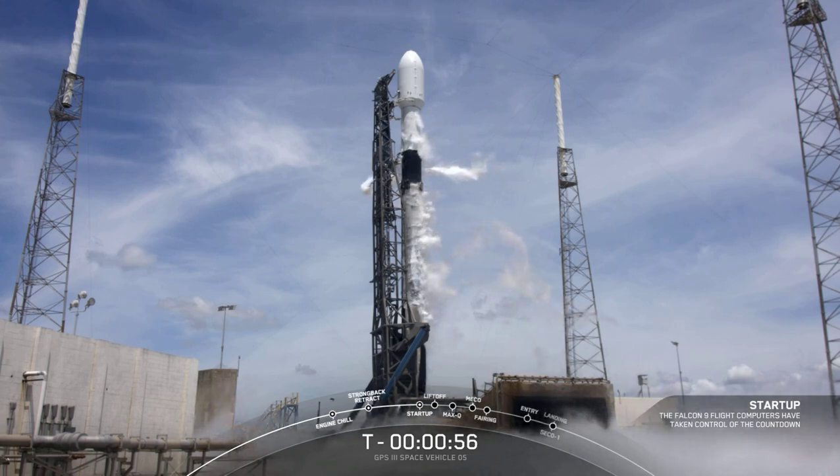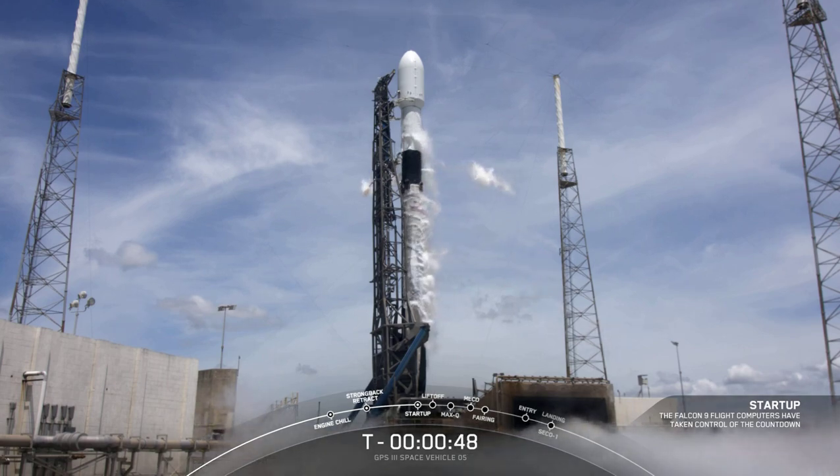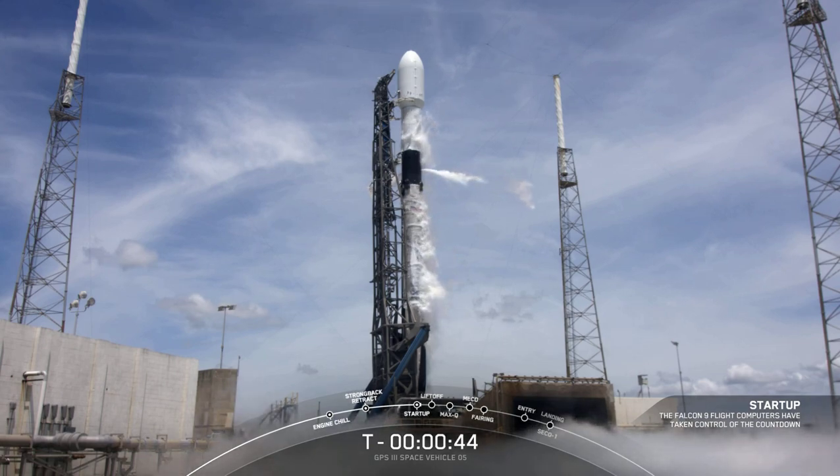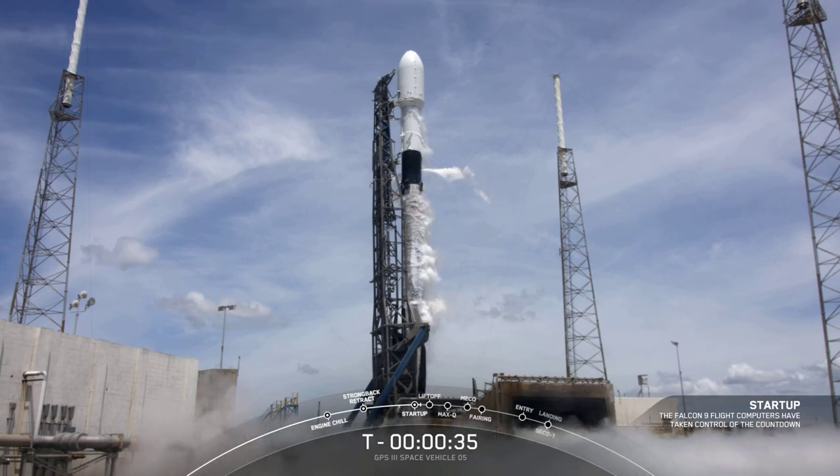Falcon 9 is in startup. Falcon computers are running the final sequence for launch. We're also pressurizing first and second stage tanks for liftoff pressure. CMD is go for launch. We've heard the call out — the Space Force mission director is go for launch.